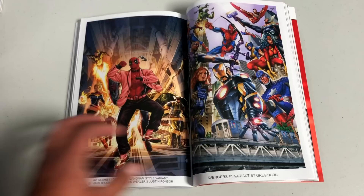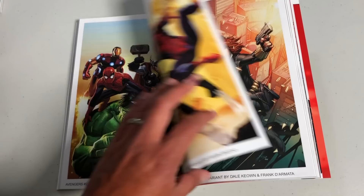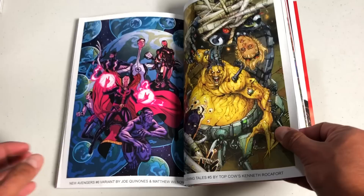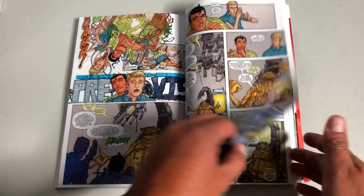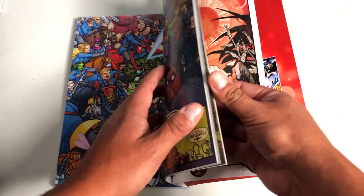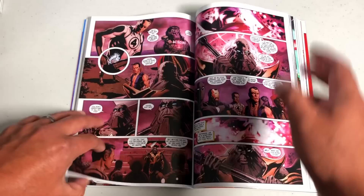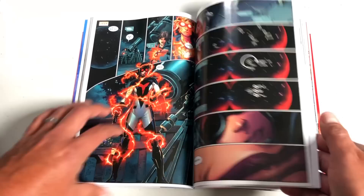Let's look at the extras. We have 336 pages of content — again, $34.99. They put all the variants in the back. Here are the Mojo World stories featuring Cannonball and Sunspot. Jonathan Hickman likes to put no covers between issues — he just puts a chapter number in between — so all the covers are collected in the back. Three hundred and thirty-six pages for $34.99.